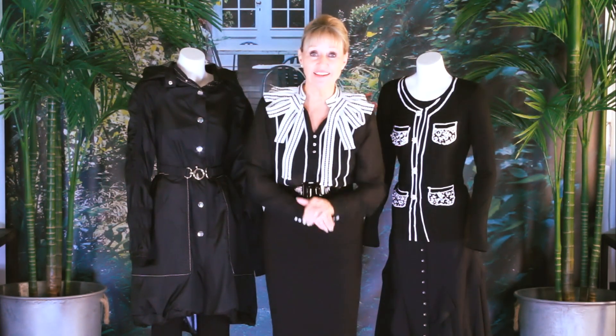Enjoy your black and white — it'll never go out of style. A little shirt like this and a little top like that you can have in your wardrobe for years and years to come.